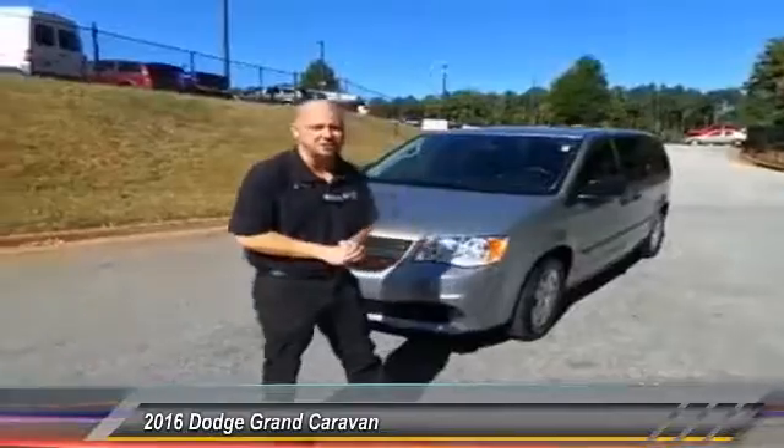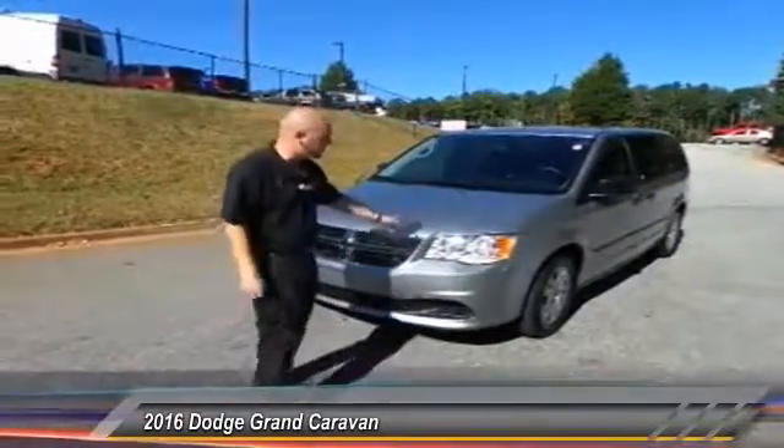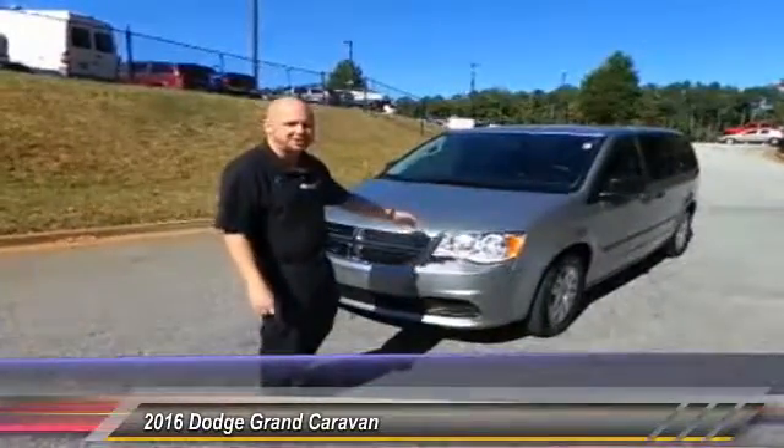Hey everybody, my name is Scott. I'm here at Hayes Chrysler and I'm going to talk to you about this 2016 Billet Silver Grand Caravan.